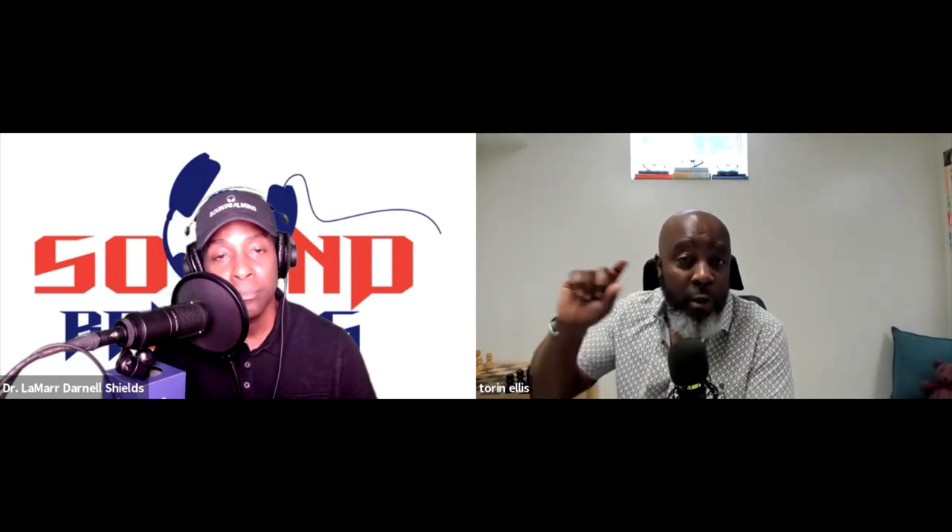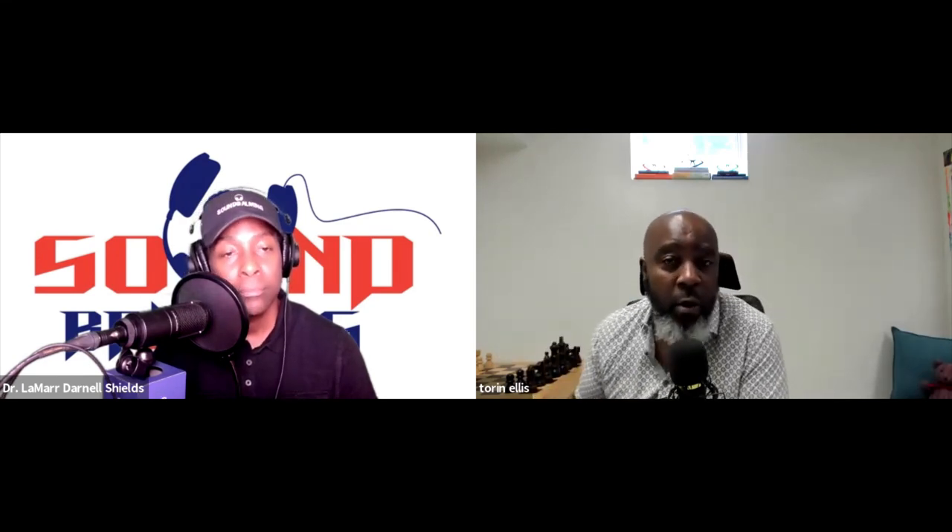Be a better listener. Before I ask my last question — how can my listeners get in contact with you? TorinEllis.com or across all of social media at Torin Ellis. That's one R — T-O-R-I-N E-L-L-I-S.